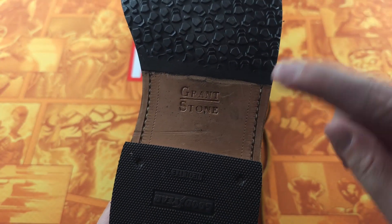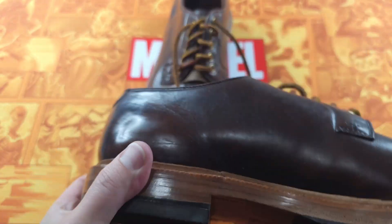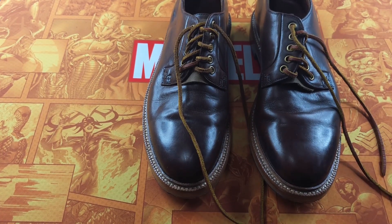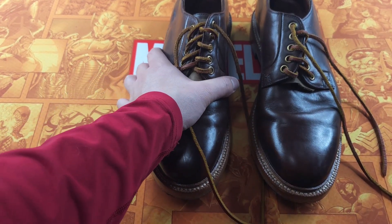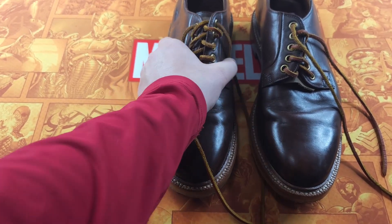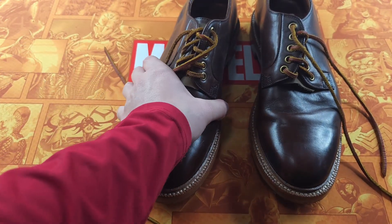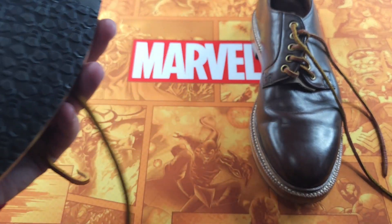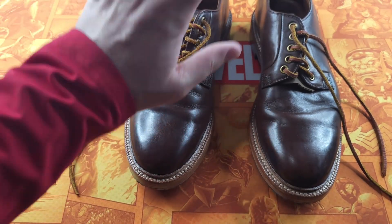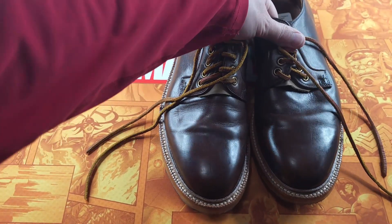It is Grant Stone. If you see these shoes — they're heavy, so they're quality. One of the few things I've learned from when I used to source shoes: when you pick up dressier-style shoes, they have a certain feel to the leather, and they're heavy. The heavier typically means the better. These will go for around $130 with well over 100% sell-through rate.